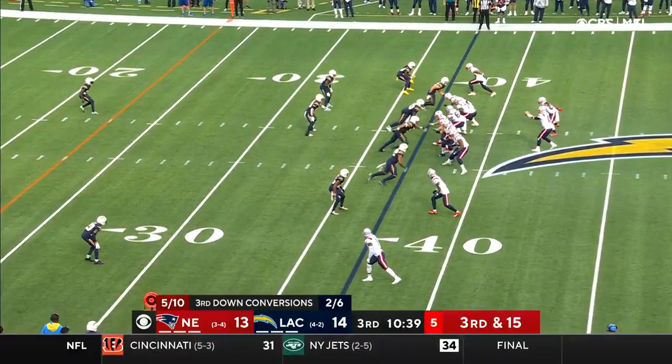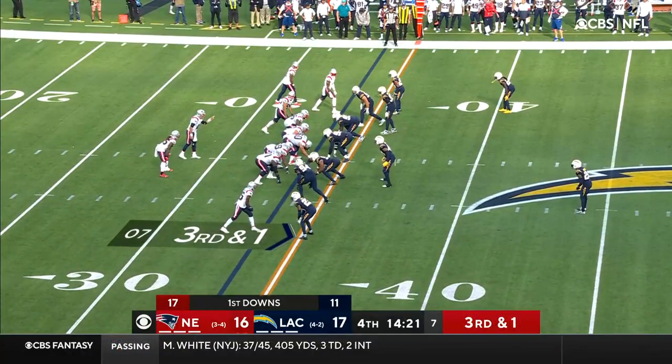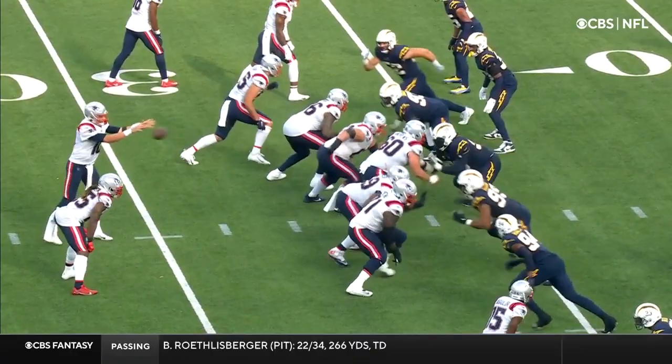Five package, third and 15. Jones hums it in there, catch made by Bourne — redirects — oh, he loses the football, and it's recovered by Adderley. When they want to work it downfield, the backup corners are in for the Chargers working the perimeter. Cannot convert on a third and one — Brandon Bolden gets stuffed on the play. He's the Pro Bowler who can absolutely take over a game.